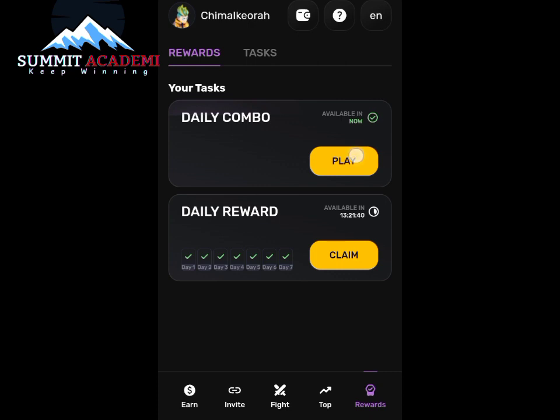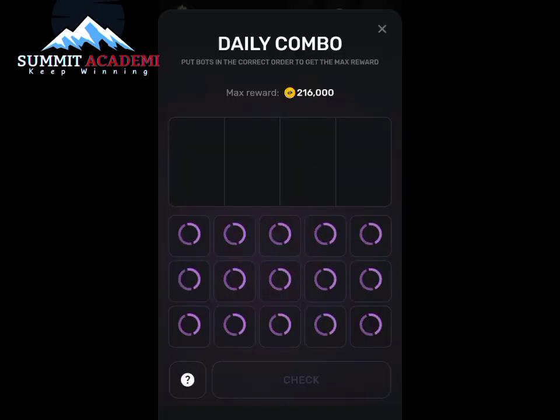Next I will head on to claim — this is where I get to claim my daily combo for today. I wanted you guys to watch this carefully. Get pen and paper and note whatever I'm going to be doing here so as not to make a mistake. There's only one try per day, and if you miss that try you're gonna be waiting till the next day. So make sure you do not make a mistake, and watch this video to the end so as not to miss out on anything.